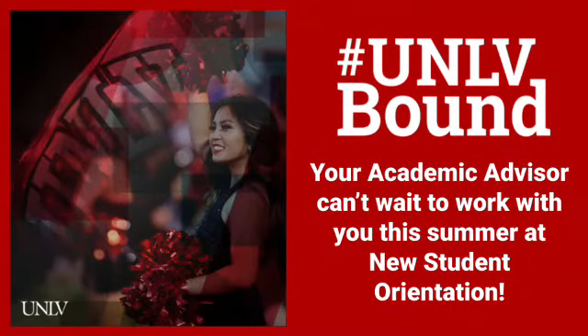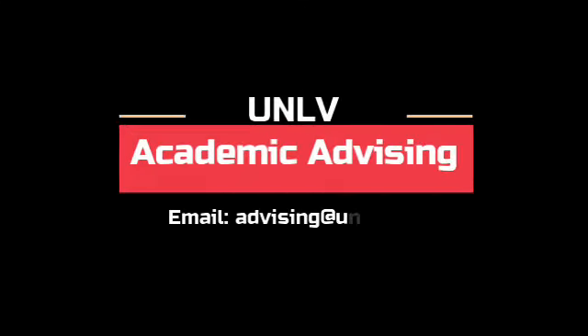Your academic advisor can't wait to work with you this summer at New Student Orientation. We hope this information was helpful to you and please be sure to take action on your math and English placement as soon as possible. We'll see you at NSO and see you at our next video!